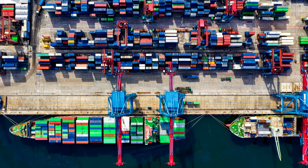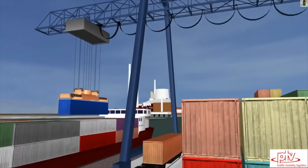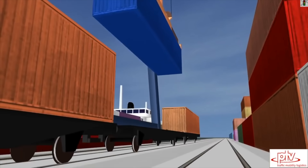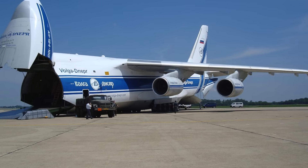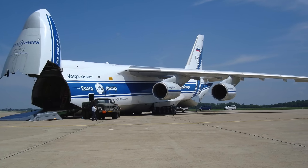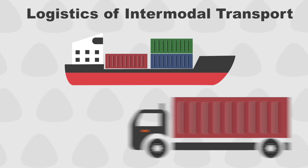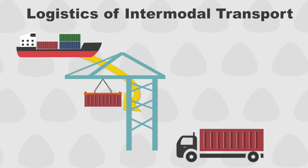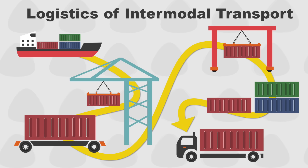Container terminals are hubs of intermodal transport. That means that containers are switching modes of transport from a ship, which travels on the sea, to either road or rail. Containers can also be moved by air, but this is not usually the focus of container ports. Switching modes of transport is not quite as simple as loading a cargo container from a ship onto a truck. Multiple steps and organizational challenges are involved before the container rolls out of the freight yard.